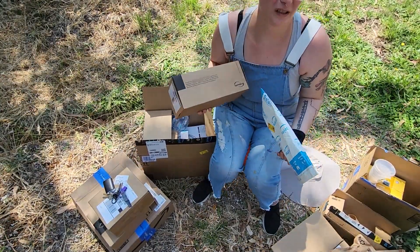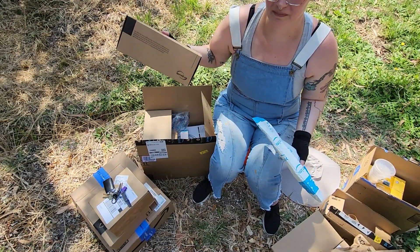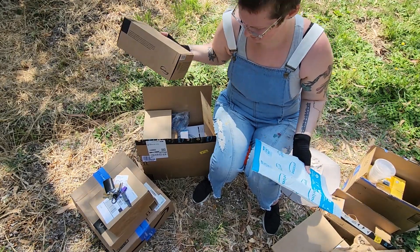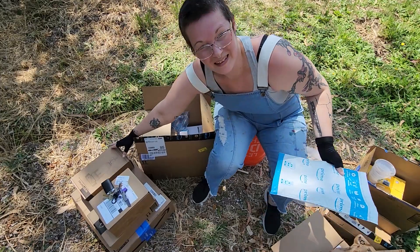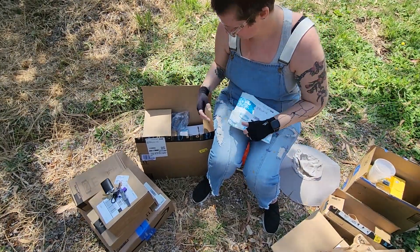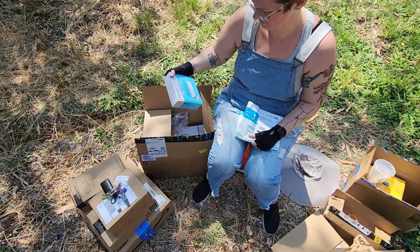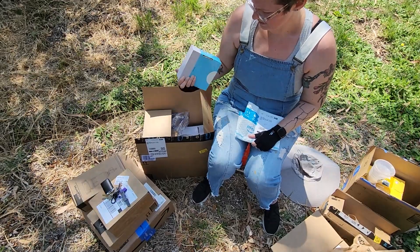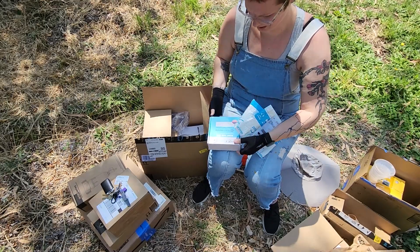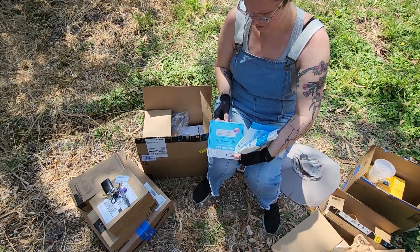This is a water filter to catch sediment. It'll go between the faucet and the drinking water hose. This area is high calcium, so I don't really want that in the RV pipes. I think this is the regulator I was looking for — water pressure valve.